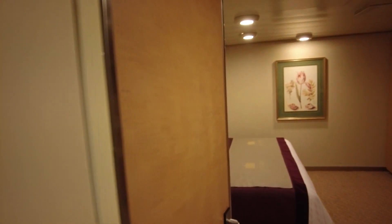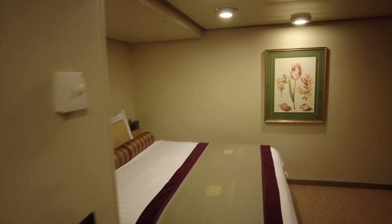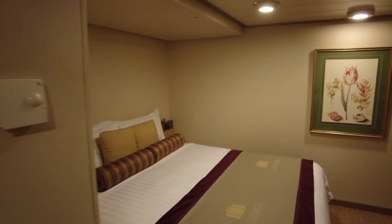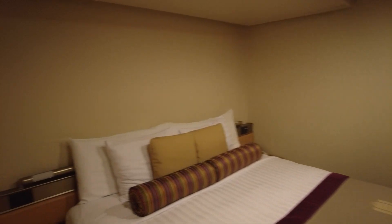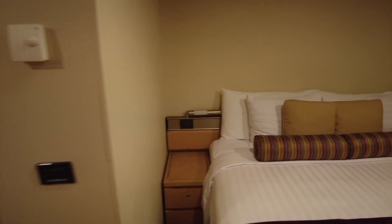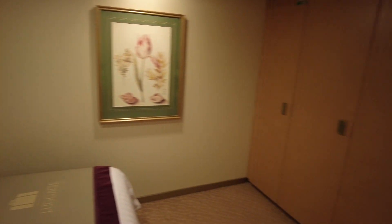This is room 1049 on Holland America Line ms Zuiderdam — an inside cabin. One of the things I love about some of the inside cabins on this Vista class of ship is that this inside cabin is absolutely enormous. It's a little bit older than some of the other ships out there, but this is absolutely incredible. Look at this couch over here.